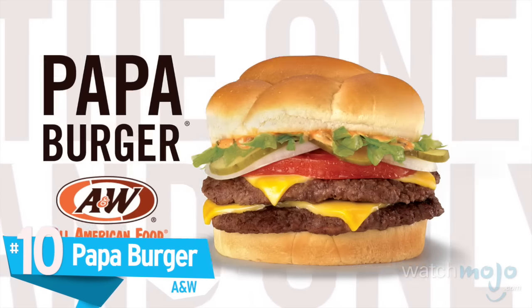The one and only A&W Papa Burger. It's everything a burger should be — big flavor, no nonsense.